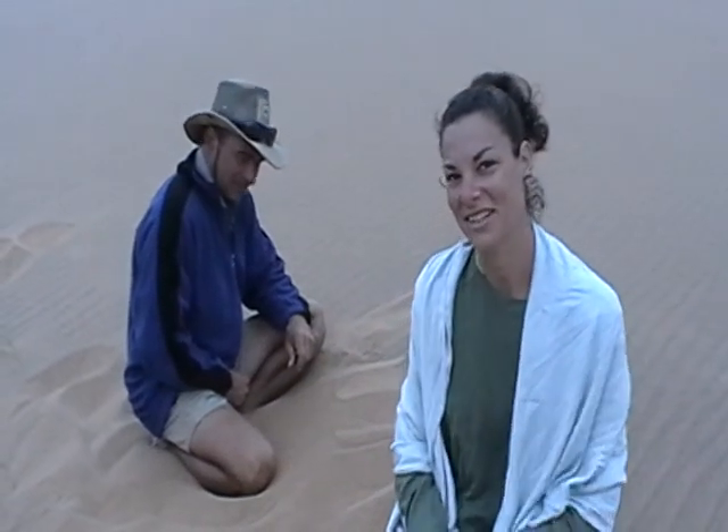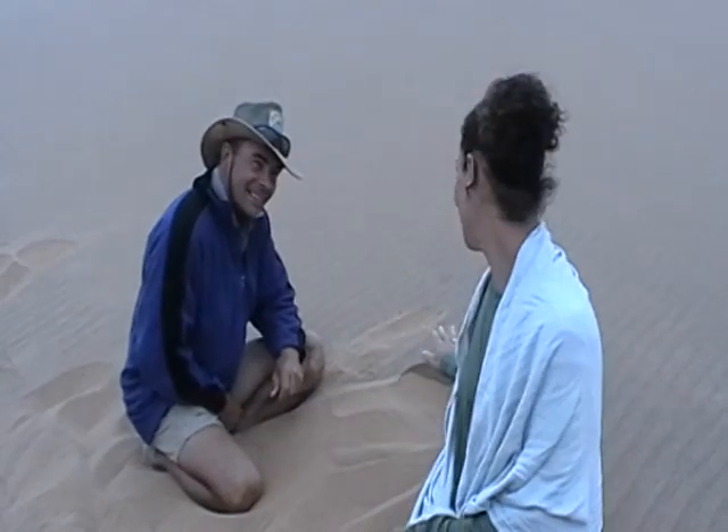I'm in the Namib Desert here, just outside Spitzkoppe, and I'm with Tommy Collard, who tells me that inside this sand dune is a tiny gecko, and he's going to try and find it.